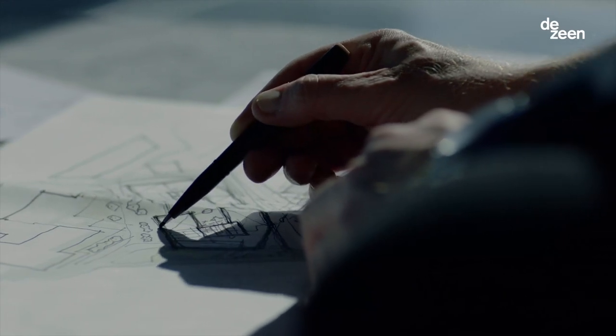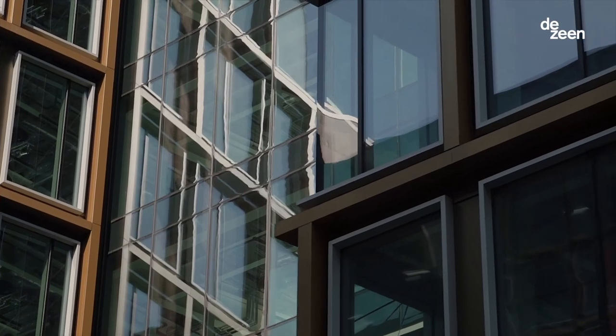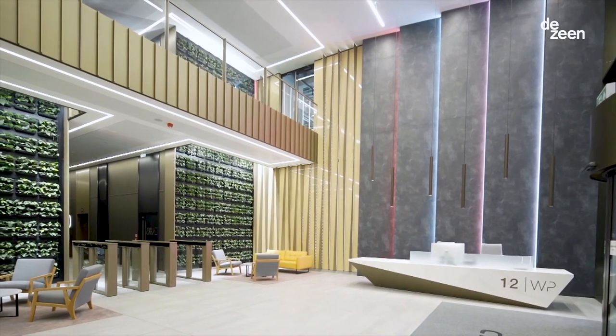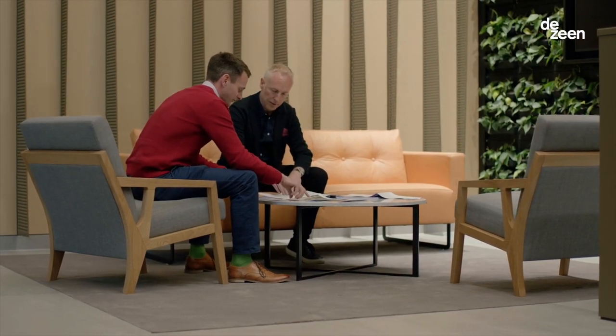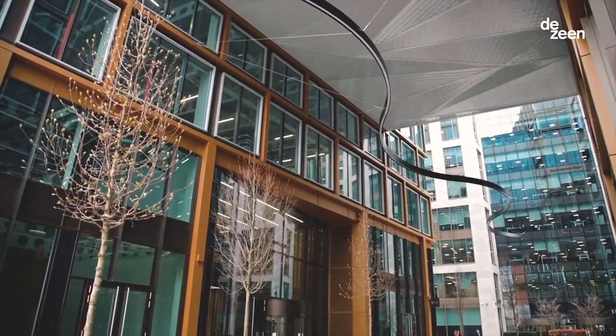The key design features of the building are that it's incredibly sustainable in its operational energy. It's all-electric — there's no gas, so no fossil fuels are used in the running of the building. The building is the first NABERS Design Reviewed five-star building outside of London, and achieves a BREEAM Outstanding rating and a Fitwell two-star rating.